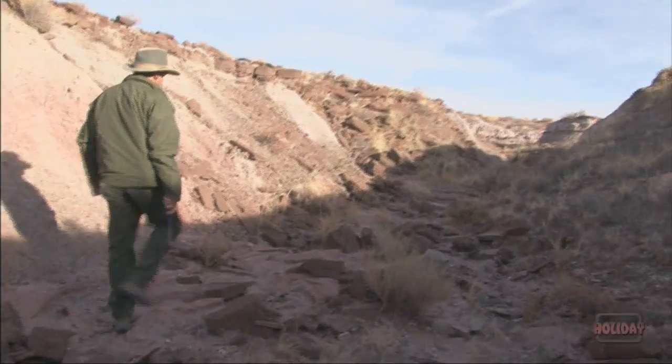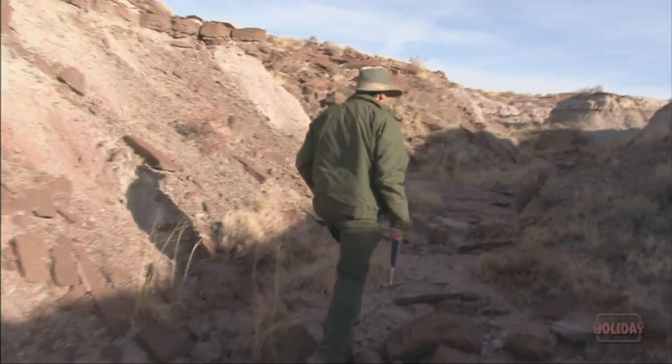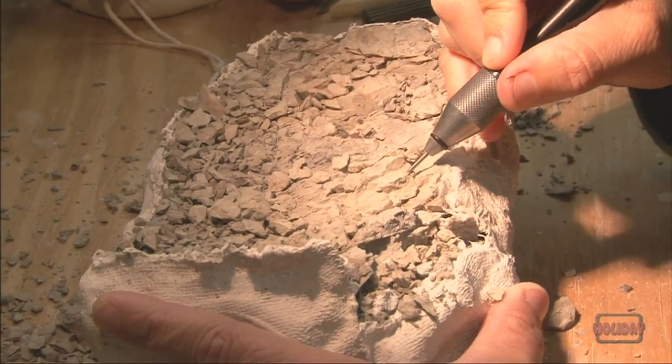We're here in the fossil preparation lab at Petrified Forest National Park, and this is actually a pretty important place for what we do here in studying the paleontology, the fossil animals of the park. Finding the fossils out in the field, in the Badlands and stuff like that, and collecting them is just the first step. The next thing we need to do is actually remove the rock from these specimens so that we can use them for research or for education.